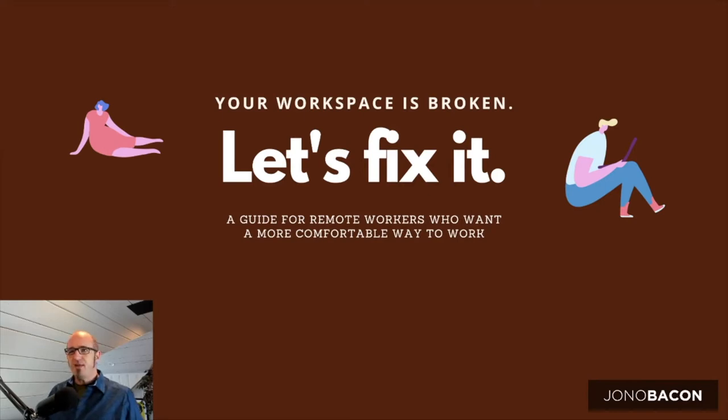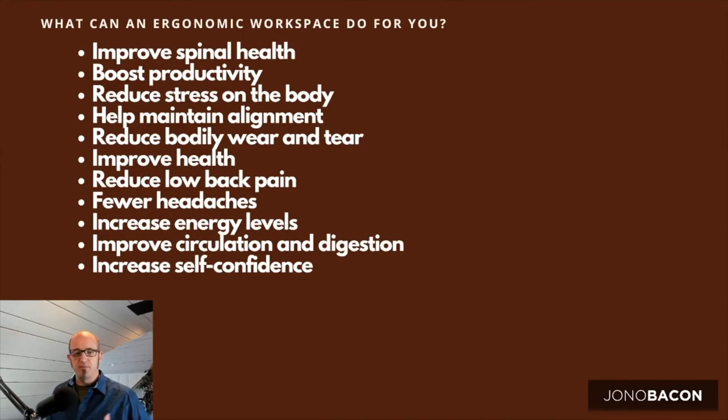There are many benefits to setting up a more ergonomic, healthier workspace. It can improve your spinal health, boost your productivity, help maintain proper alignment and movement, provide overall health benefits, fewer headaches, and increasing energy levels. Everything I'm going to cover in this session is going to edge you in the right direction to a healthier, more ergonomic, more productive remote working experience.